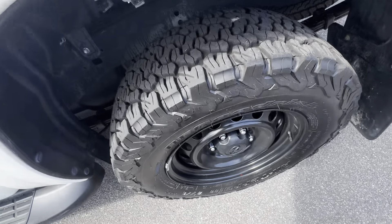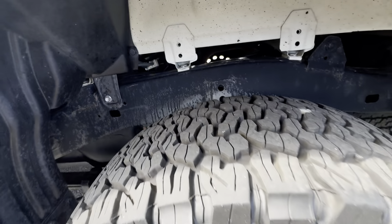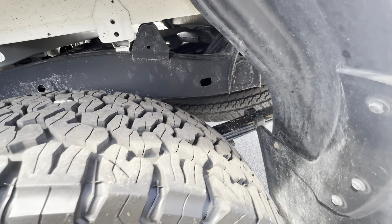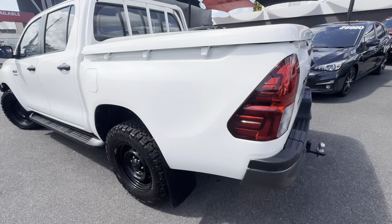Full tread on the back tyre as well — same BF Goodrich all-terrains. No gutter rash or anything on the rear wheels either, nice and clean. It does actually have a full-size spare on the back, so obviously heaps of tread on that as well. Down the back left-hand side of the tub it's all really clean.